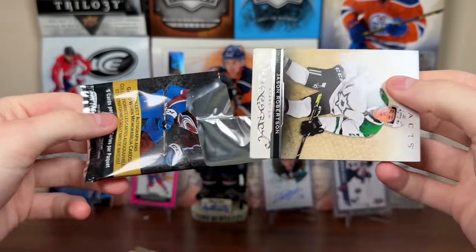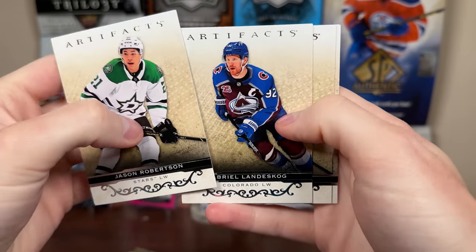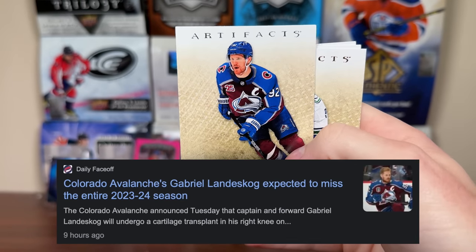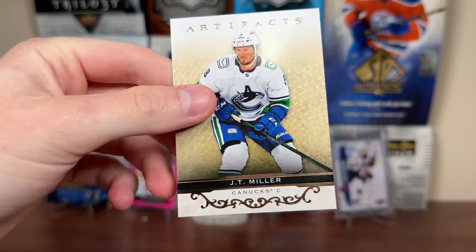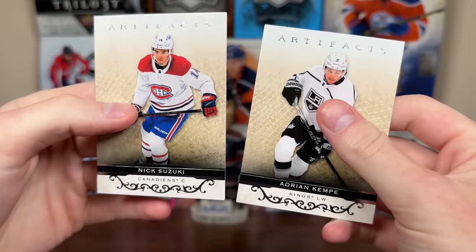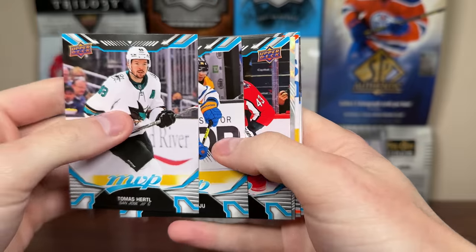Starting with 21-22 Artifacts - is this a best-of or mass retail one? We'll find out by the parallel. Jason Robertson, Gabriel Landeskog - unfortunate there, he's going to miss the entire 23-24 season. Hopefully his surgery goes well. There's Landeskog and JT Miller. The Artifacts retail parallel - rose gold or copper. Zuccarello and Kempe. Next up, let's do 22-23 MVP. Let's pull maybe a numbered card, a script, or a pinpoint.